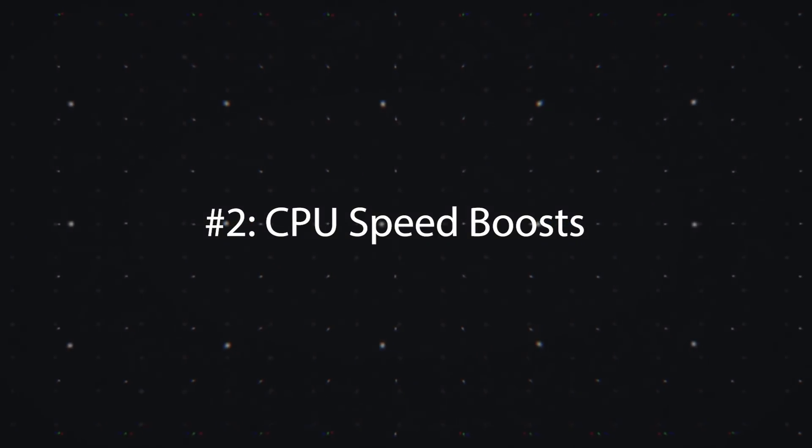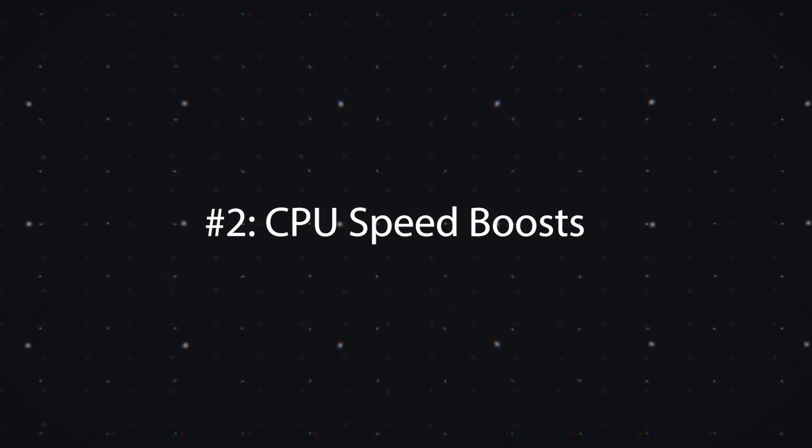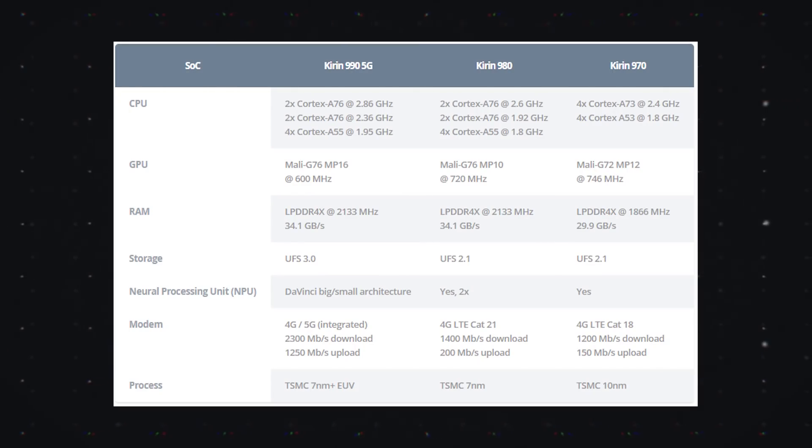Number two, all the CPU cores are faster across the board. These are the same CPU cores we saw in the Kirin 980, and Huawei says it's not going to use that much more power. They claim it's about 10% faster than the Snapdragon 855, so we'll definitely have to put these chips through benchmarking once we get a unit in for review.